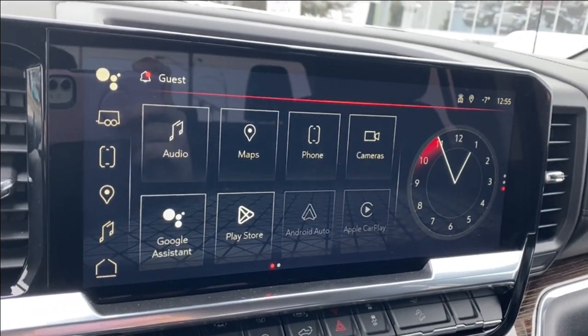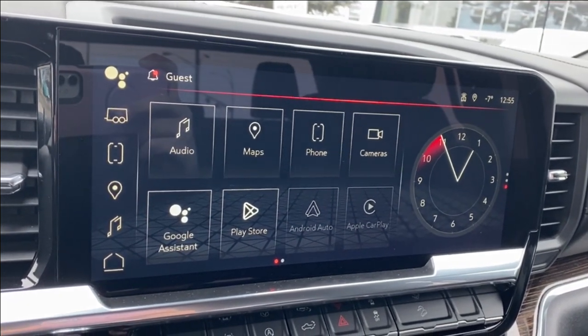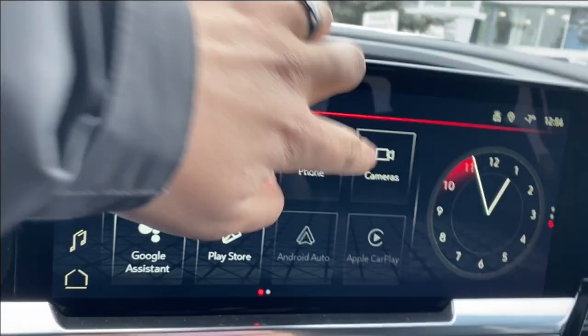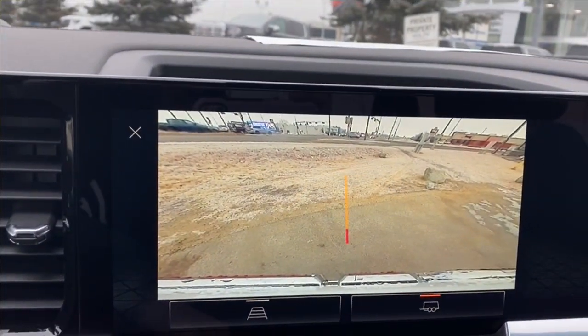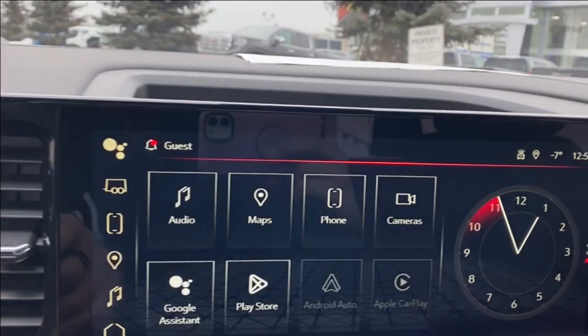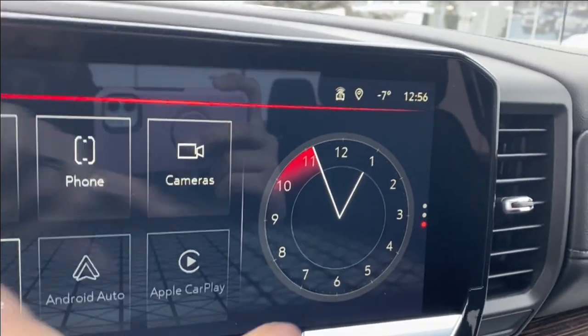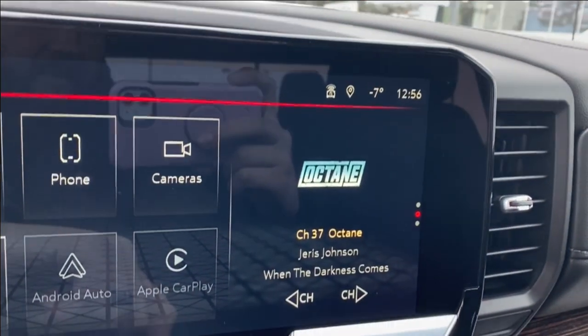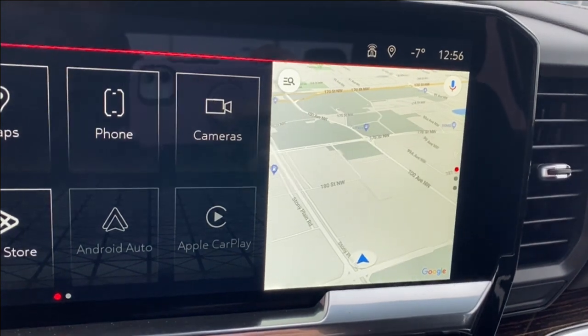The entertainment screen in the middle has your audio — AM, FM, SiriusXM radio — navigation, and phone settings if you're connected. You can tap the cameras button to see the camera view as well as having trailer hitch view and guidance. You also have Android Auto and Apple CarPlay. On the right hand side you can see the analog clock, which you can change to show the music you're listening to or a map if you'd prefer to look at navigation.